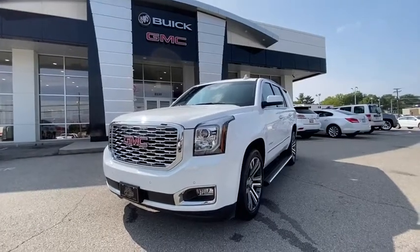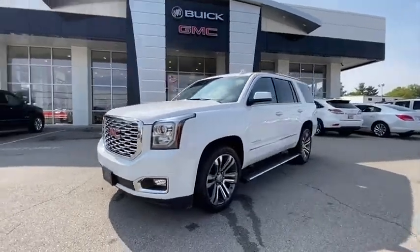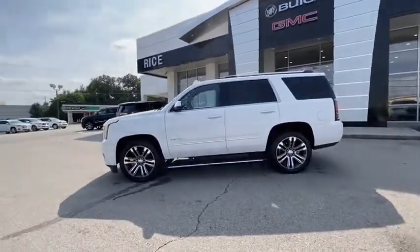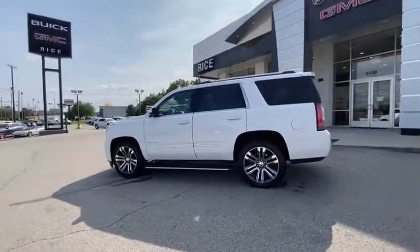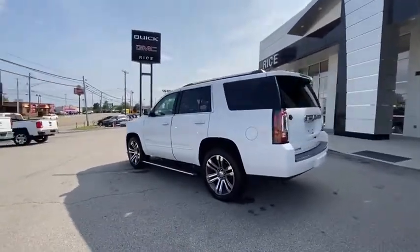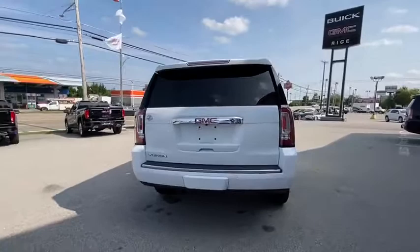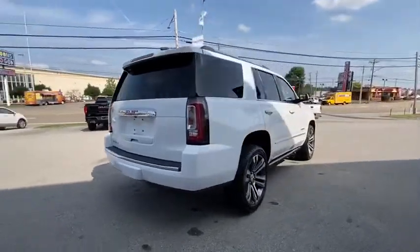We are pleased to show you the 2020 GMC Yukon. Peace of mind comes standard with GMC's powertrain warranty and Yukon's 5-star frontal crash test rating. Boasting a Vortec engine with active fuel management and flex fuel, Yukon is agile and capable.